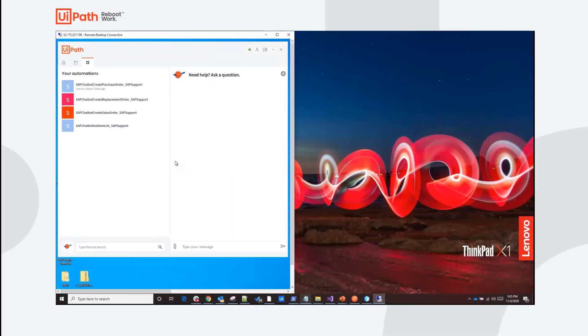My name is Karan Shevastav, Product Manager at UiPath, and what we're about to see is the UiPath Assistant enhanced with natural language capabilities. I'm logged into a machine that has the UiPath Assistant installed. The pane on the left gives me access to the automations that I need to be successful, while the pane on the right gives me access to an NLP-based chatbot, allowing me to interact with it in ways that feel natural to me.